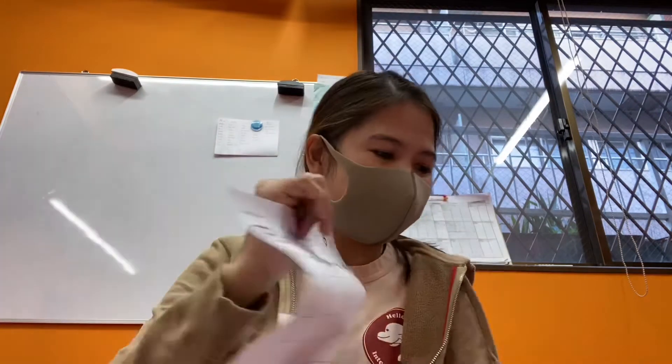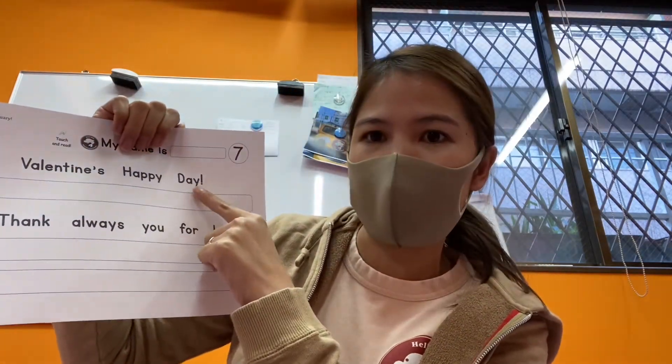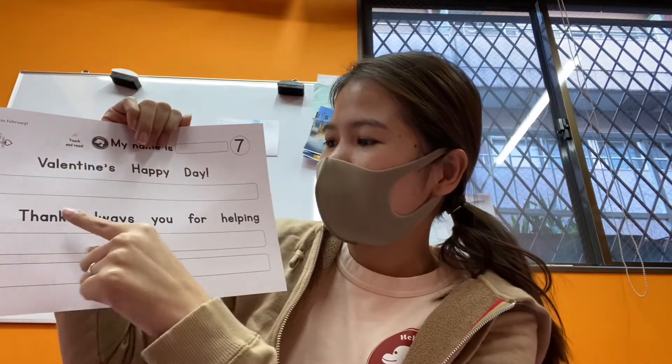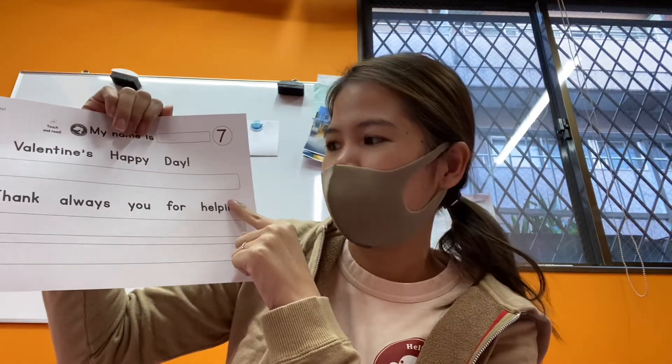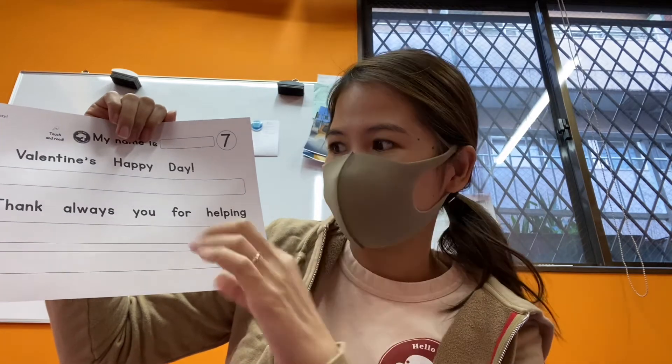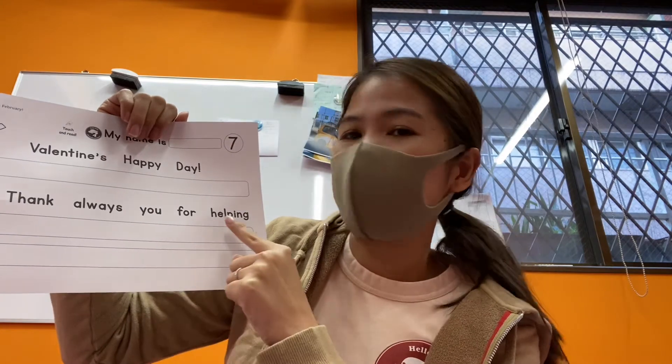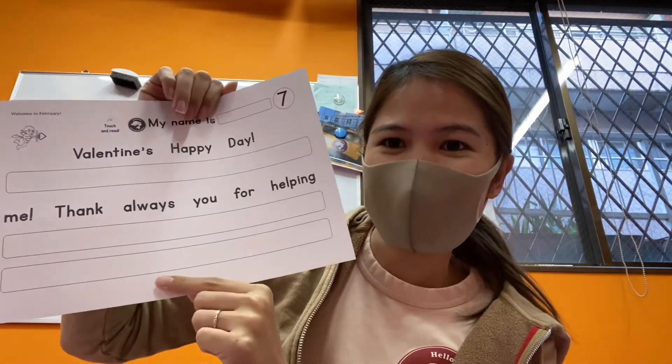Let's go to number seven. It says: 'Valentine's happy day' — what is it? Happy Valentine's Day! And this one: 'me thank always you for helping' — how do you fix that? Thank you always for helping me!